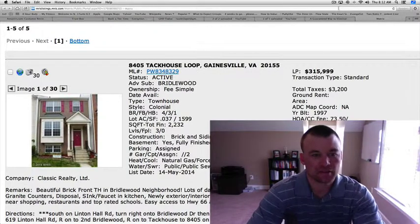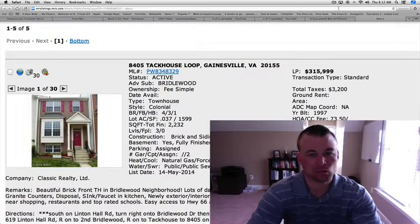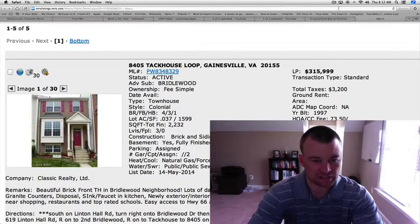New listings have hit the market since yesterday. The first is a townhome located in Bridalwood at 8405 Tech House Loop. I've sold two or three houses on this street in the last year.